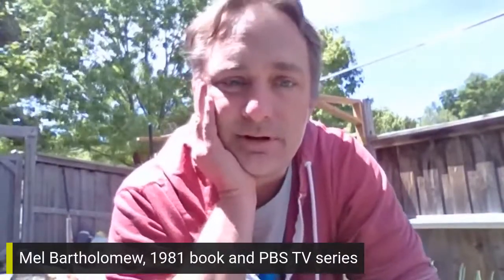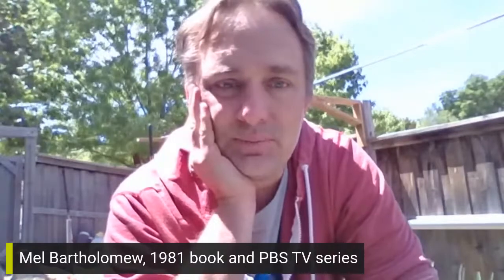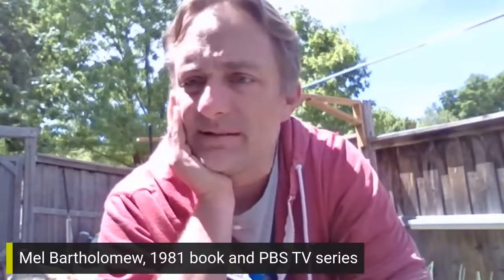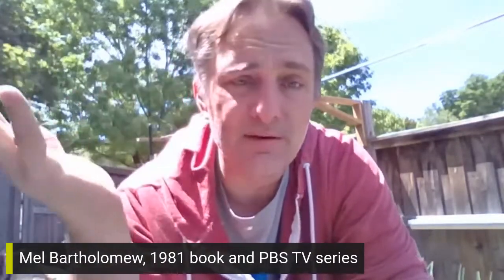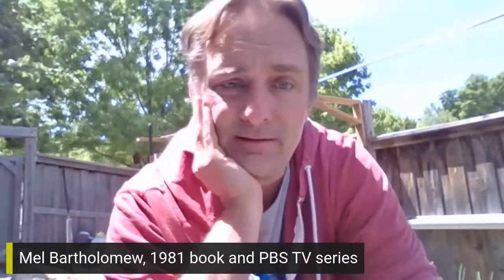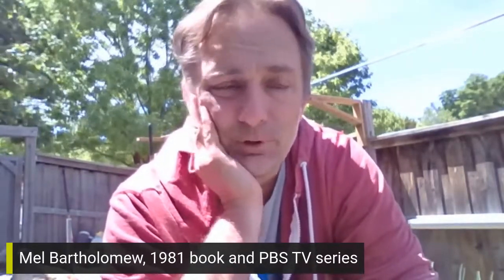One piece of housekeeping: this is streaming live via YouTube and Facebook. If you have questions or comments, I do see them — they pop up and I get a notification. I can switch over and read the comments, so type them into Facebook or YouTube and I will do my best to get to and answer every one of them.